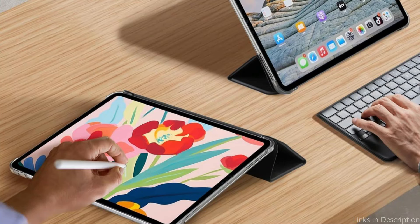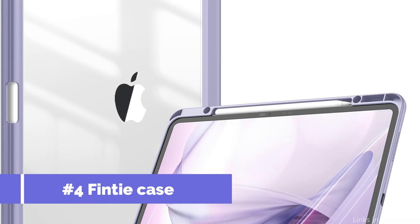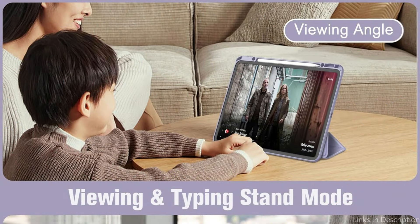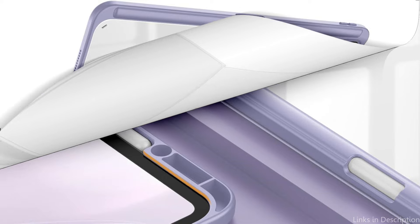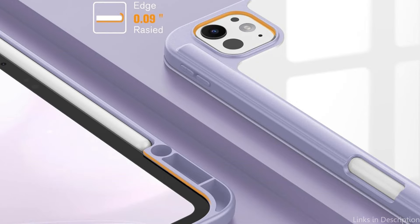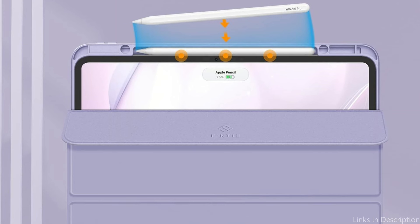On number four, we have the Finti Hybrid Slim Case. The iPad Pro M4 Hybrid Slim Case from Finti stands out because of its distinctive mix of elegant looks and useful function. The flexible TPU bumper and hardshell rear cover shield your iPad from knocks, drops, and collisions. The interior front of your tablet is protected from scratches with soft microfiber. Also, the Apple logo will be prominently displayed on the pristine clear rear cover.